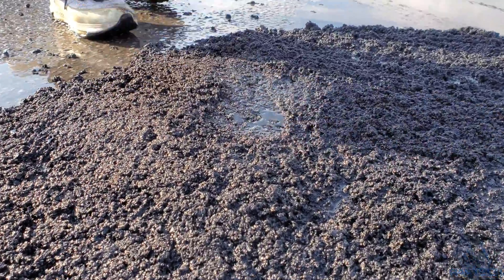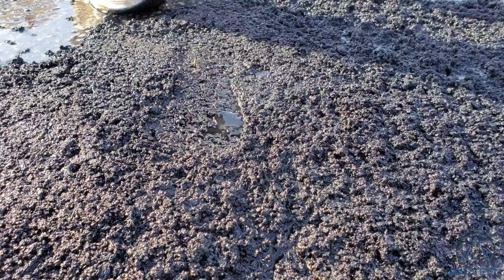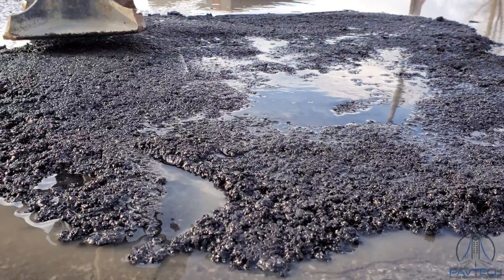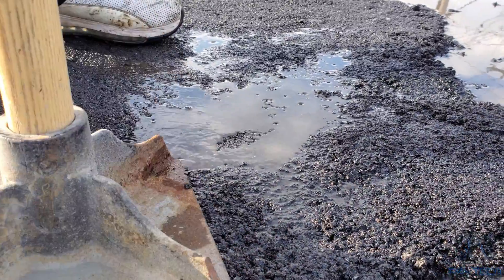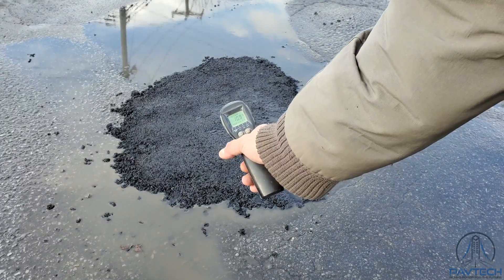Water after compacting. The compacted composite must be 10 millimeters to 20 millimeters above the surrounding hard surface to accommodate secondary compaction resulting from vehicle traffic.